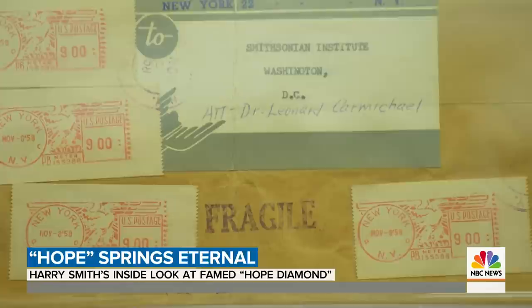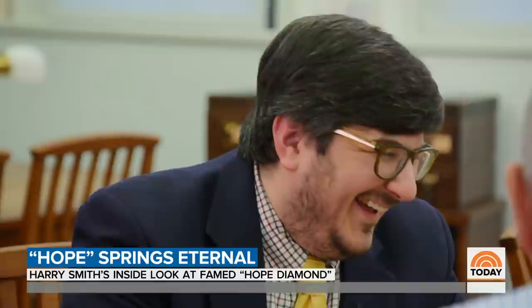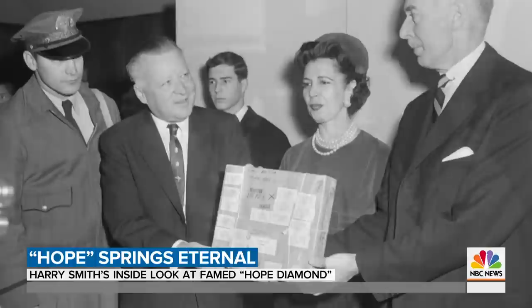You can see right below the registered marking, you see one that says: fragile. Diamonds are the hardest substance probably in the universe, right? And it's stamped on there twice. Three days later, it's picked up in Washington, D.C. by mailman James Todd, who delivered the jewel to the postmaster general and the secretary of the Smithsonian.